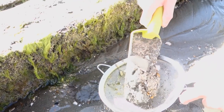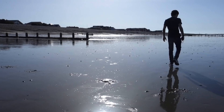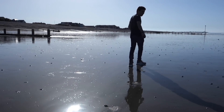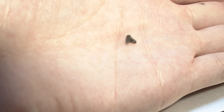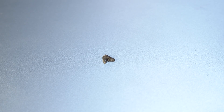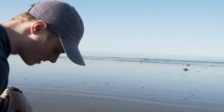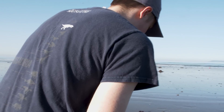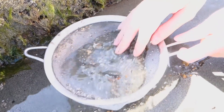We continued sieving for a while, but we couldn't find any other ray dental plates or shark teeth. So we returned home thinking that we hadn't found any shark teeth. But then my dad, as he was cleaning out his other sieve, discovered that a tiny shark tooth had actually been trapped in it. This miniscule tooth is about the same size as the ray dental plate, and we were pretty lucky to have found it.